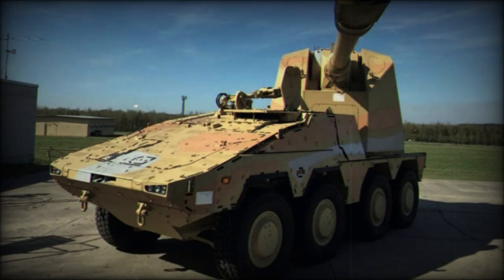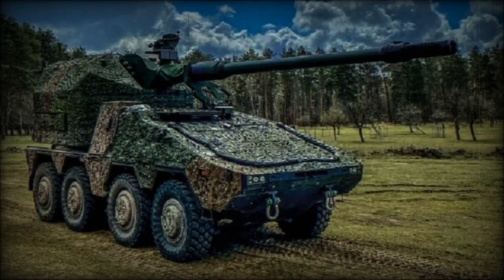The Boxer RCH-155 is operated by a crew of just two men. This artillery system is highly automated, featuring a fully automatic loading system which loads both projectiles and charges, so the artillery module is completely unmanned.